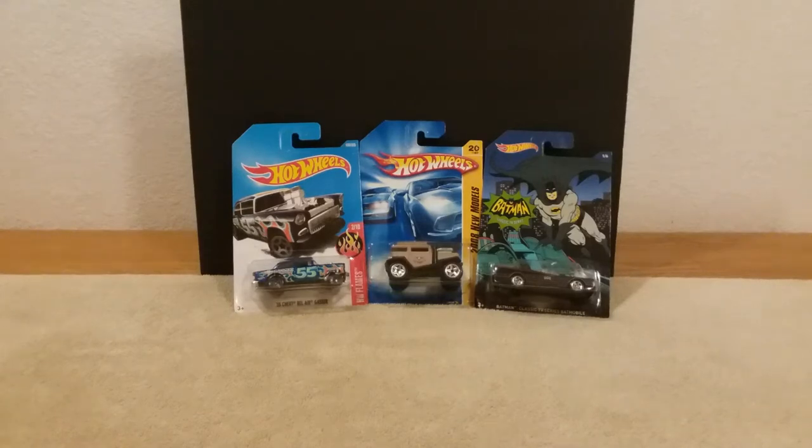Good morning everyone, this is Bill again. I've already done one video this morning and I thought I'd go ahead and do another one. This is my third video on some favorites in Hot Wheels. I've got several here to show, so I guess I ought to get to it.